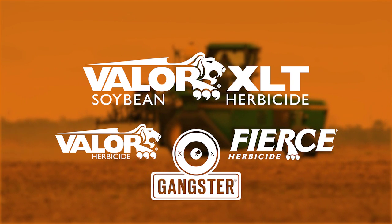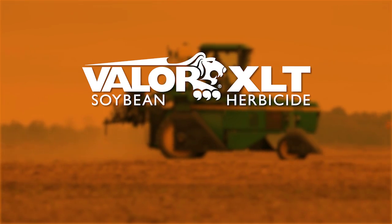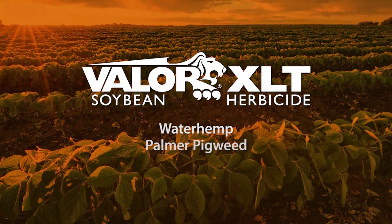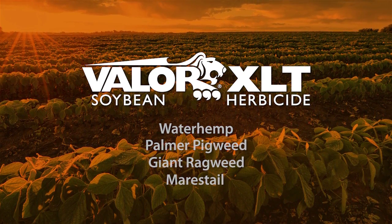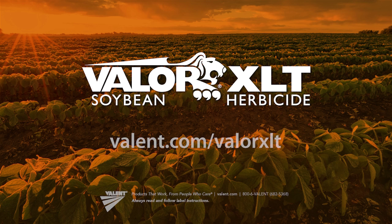These best practices for application timing come courtesy of Valor XLT, the best soybean herbicide. Valor XLT uses two modes of action to take on resistance and control the broadest spectrum of tough weeds, including waterhemp, Palmer pigweed, giant ragweed, and marestail. For more information, talk to your Valent representative or go to valent.com.